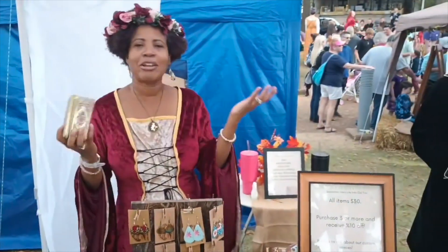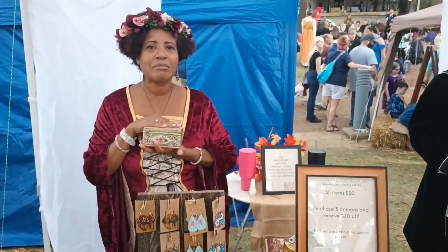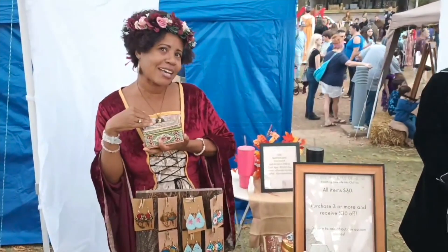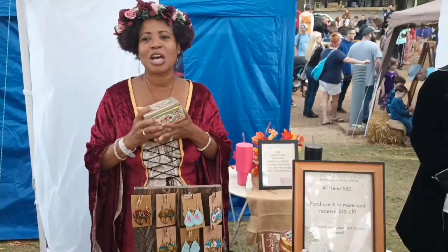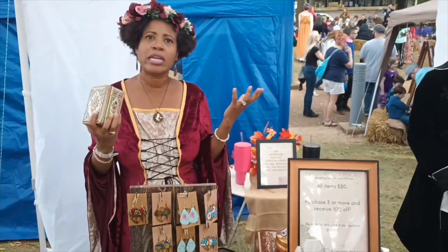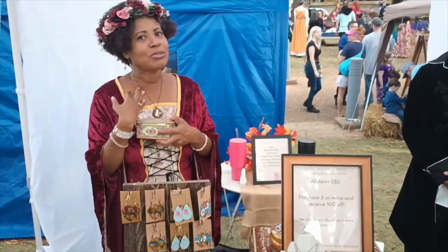My grandfather is the one who got me into this — he loved tins. That's how I developed my love for tins. He just let me keep my jacks in them, my crayons, just play with them. I found out that people were either throwing them away or hoarding them. I'm the latter — I love to hoard them.